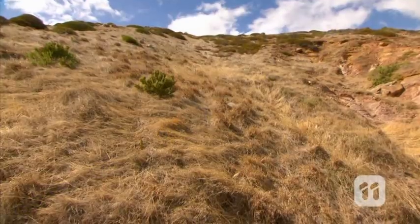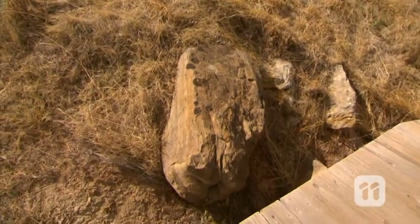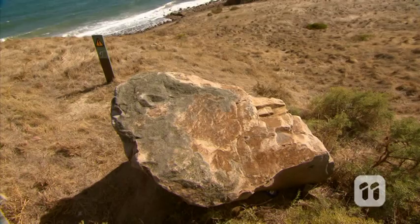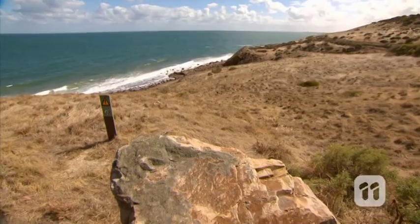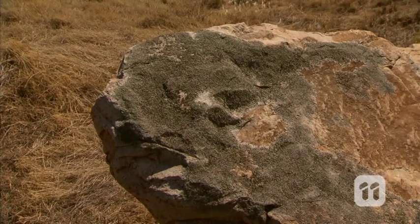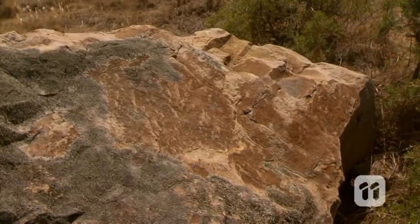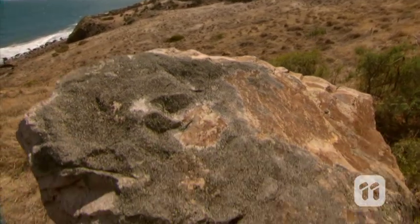Embedded in the Sugarloaf are some unusual rocks that tell us about a time when the area experienced a very different environment to what we see today. These rocks contain an amazing history about Australia's very own ice age, dating as far back as 280 million years ago. If you look closely at this rock, you can see that compared to others around here, it's quite different — it looks out of place. These rocks are what we call erratics. They travelled many kilometres, but weren't carried by wind or water. The rocks were shifted by ice.